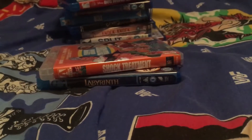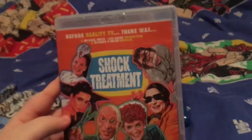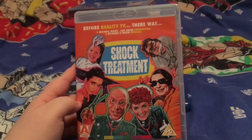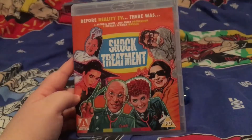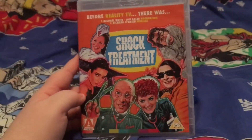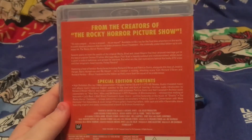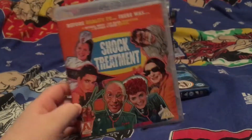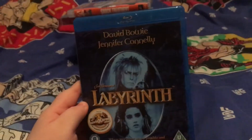Last but not least we have the two musical ones — I class Labyrinth and Shock Treatment as musicals. This is our second Arrow Video Blu-ray and the cover is reversible. I'm really interested to watch this in HD because in the original the sound is a bit crappy, sorry to the producers. I can't wait to hear it all remastered. Look at all the special edition content! I think I might actually watch this and Rocky Horror in the same viewing. It's got an alternative case as well, so I think I'm going to keep it as this one.